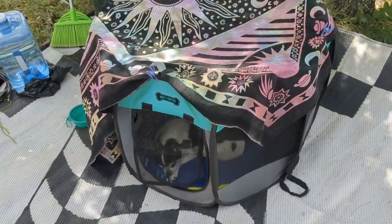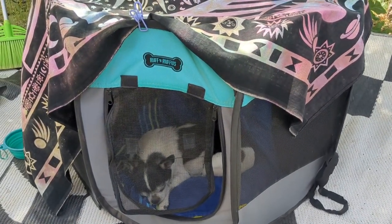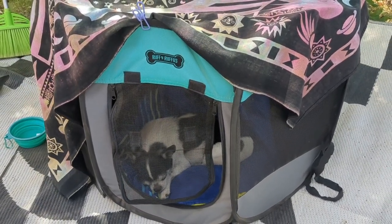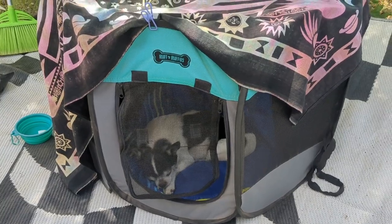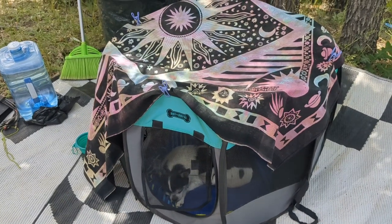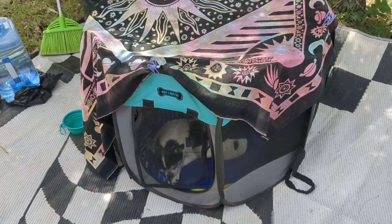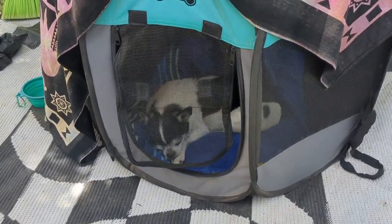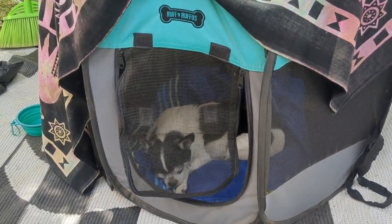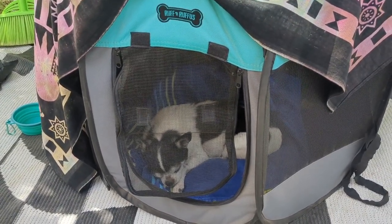It is so important that your pet has a safe space that is shaded. Winston has been obsessed with his playpen for about four years now — he knows it is his space, his quiet safe spot. It protects him from bugs, wind, and sun. I keep a tapestry on top to further protect him from sun and wind. Right now I have the door flapped down to keep big bugs from flying in, but he can still get in and out as he pleases.